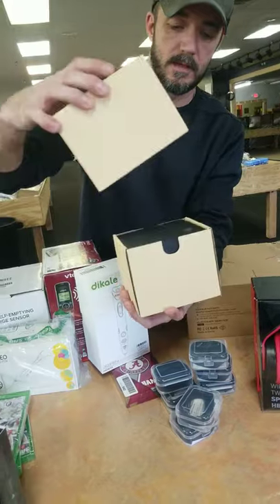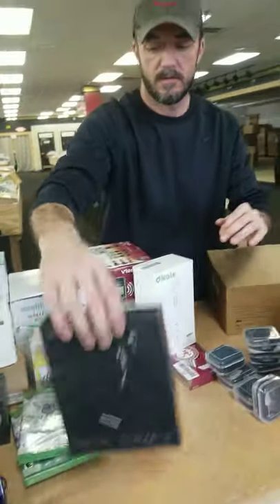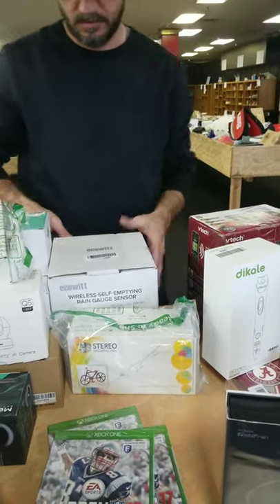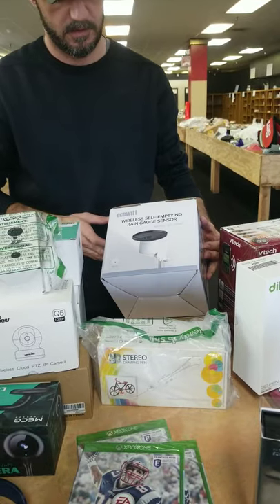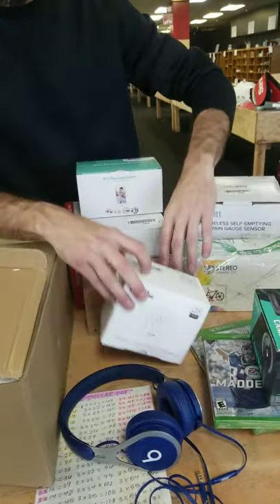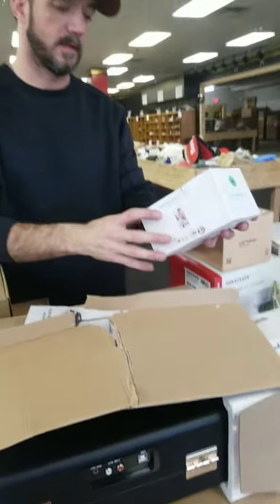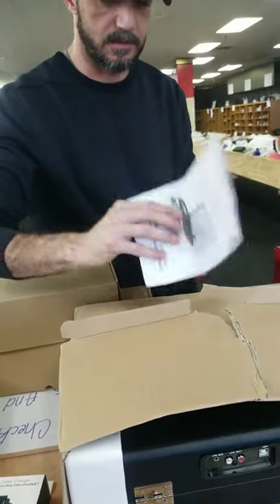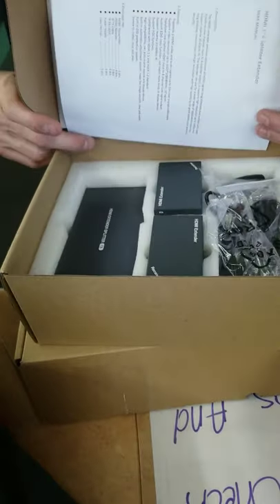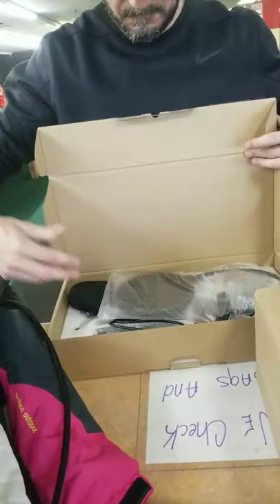We have an Intel processor — I think it was right at $200. Wireless headphones, Xbox One games, cordless phones, and a wireless self-emptying rain gauge. There are cameras, cameras, and more cameras — wireless cameras and dash cams. There's also a turntable, an HDMI extender splitter, and microphones.